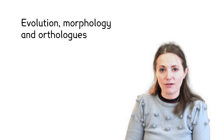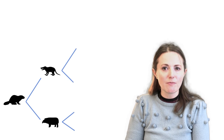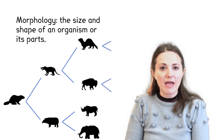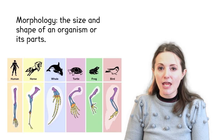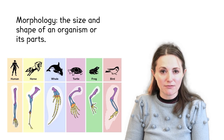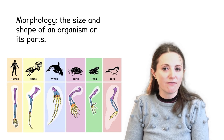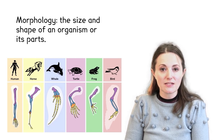All species on Earth came about through evolution. We all descended from a common ancestor, with different organisms adapting to different environments and lifestyles. We can see this when we look at the morphology of different species, comparing the shapes of their bodies and how they use them. Here we can see vertebrate limbs and how they all evolved from the same bones, but these bones differ in shape and size to allow them to function in different ways, such as hooves, fins or arms.